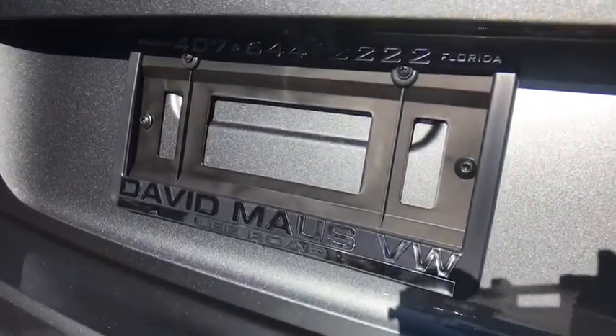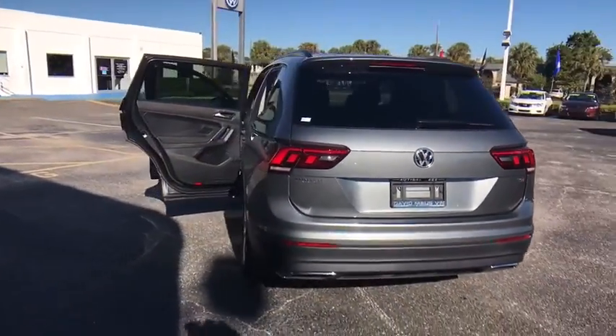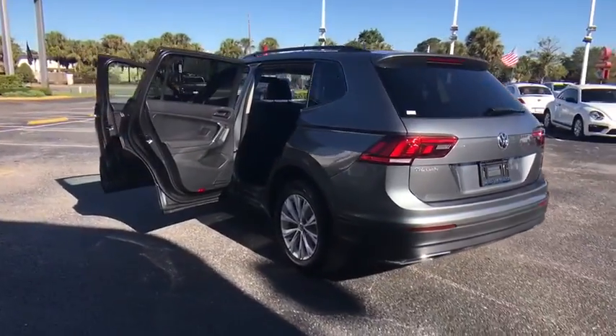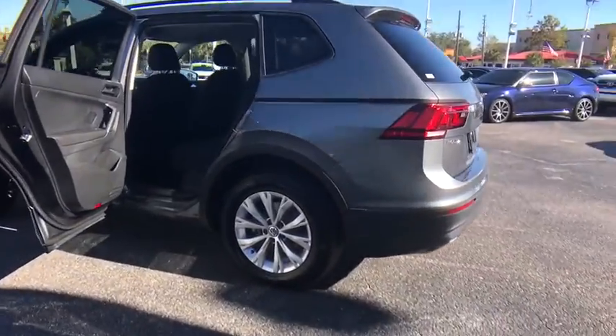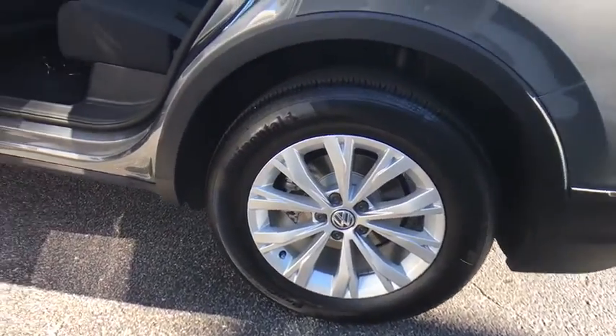Power steering, aluminum wheels, cruise control, four-wheel disc brakes, rear defrost, AM-FM stereo radio, front-wheel drive, MP3 player, passenger airbag, bucket seat, trip computer. Come see the car for yourself.